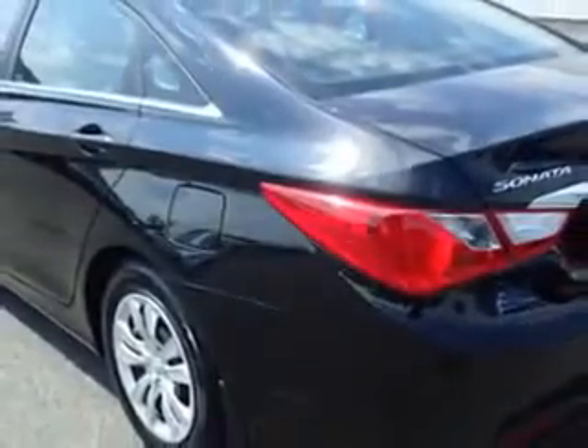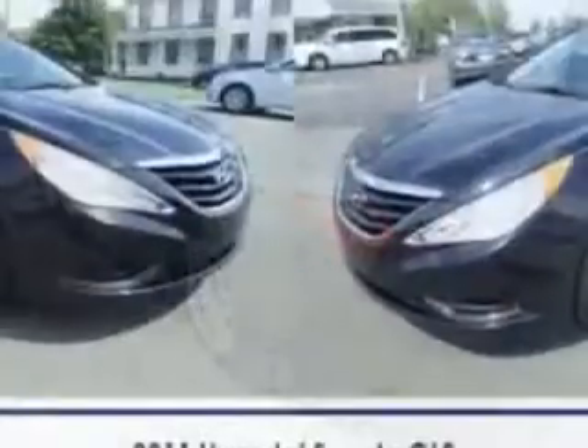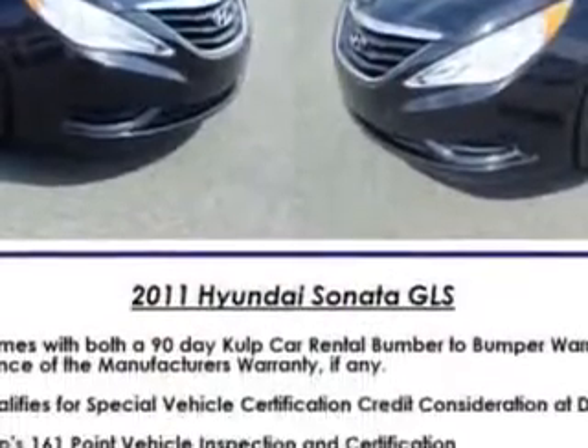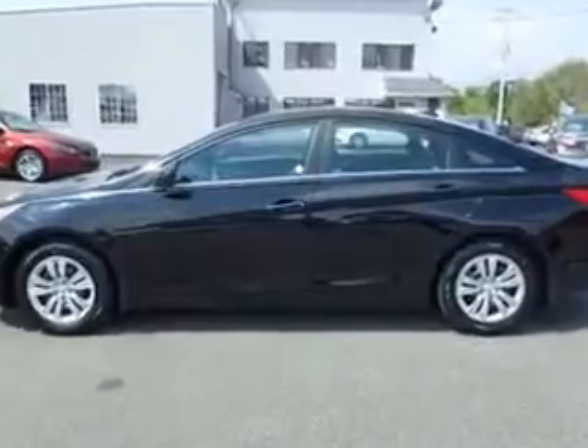Rear defogger, front wipers: speed sensitive, lockout button, front wipers: variable intermittent, power windows with safety reverse.